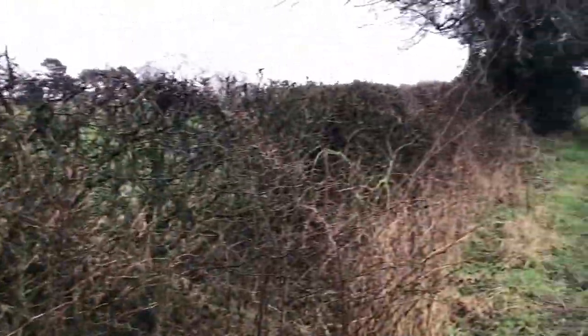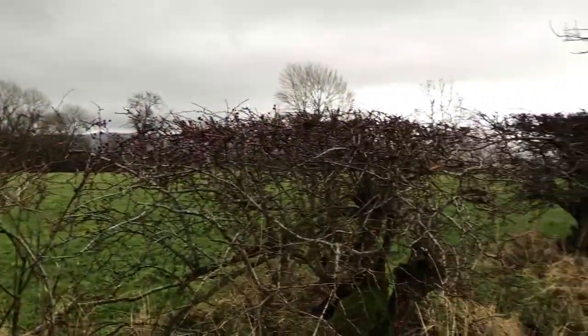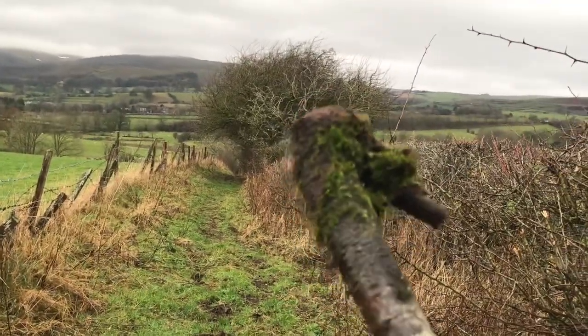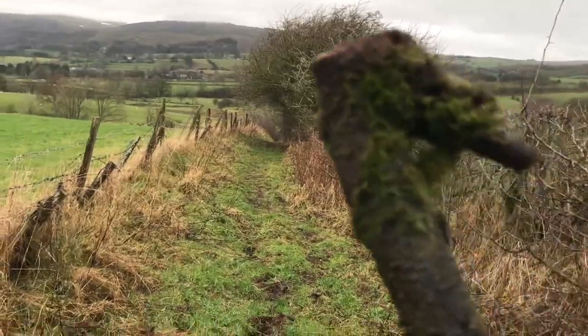I'm pretty knackered now, walking up and down. A lot of it is hawthorn up this sort of end but it's a lot more pruned back. Just over there it's a lot more overgrown, so I'm going to go have a decent look.